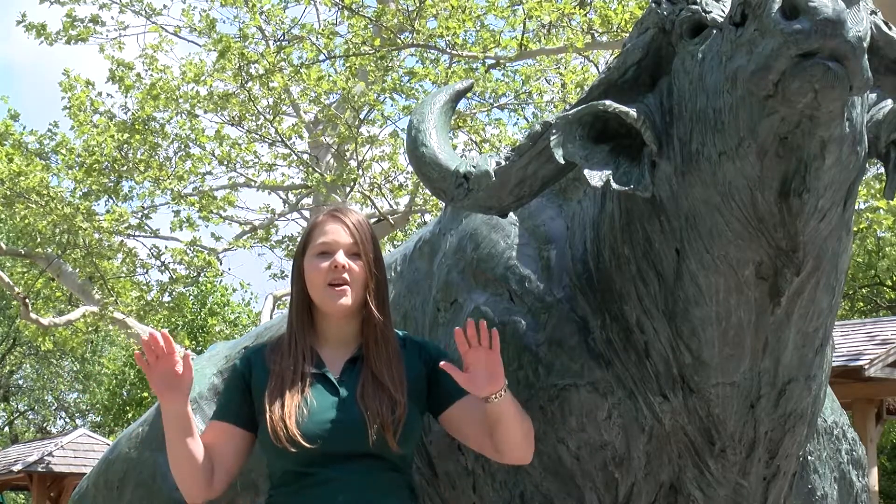Hi, I'm Bridget and I'm an educator here at the St. Louis Zoo. Today I'm here to talk with you about something really awesome, which is extreme adaptations.